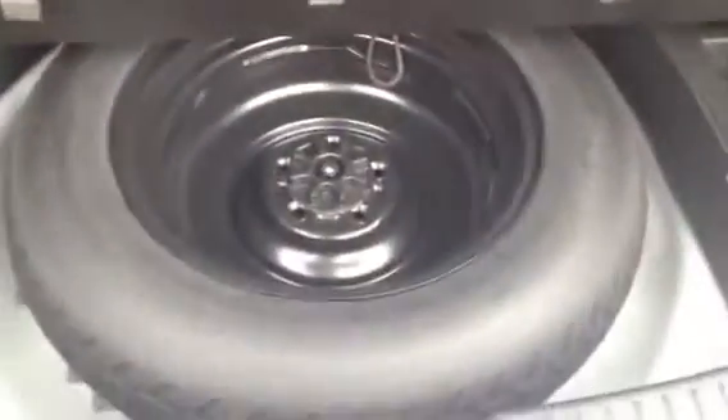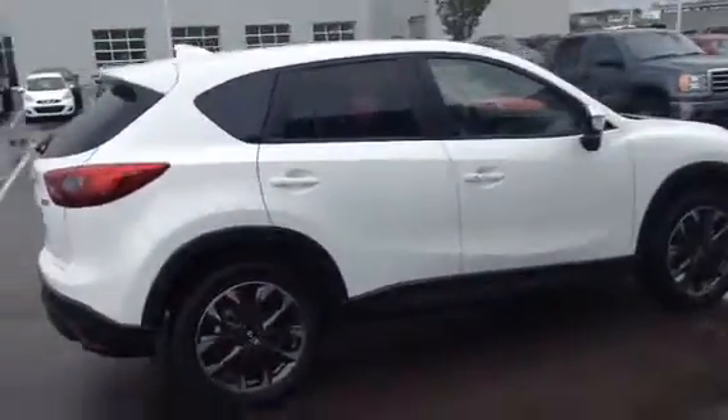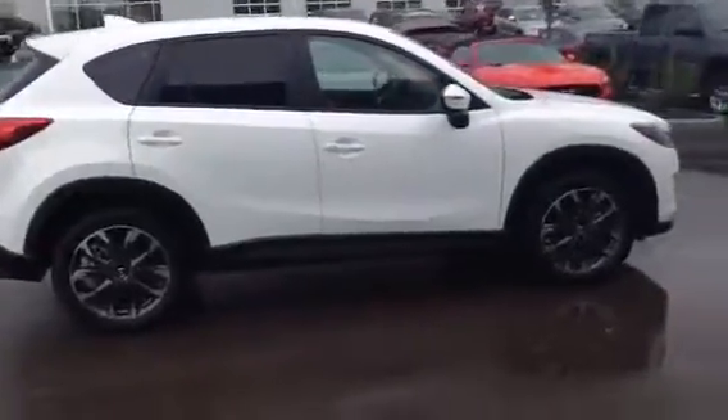Top of the trunk — you've got your 40/20/40 split seats. Your levers are right there. Just underneath there, you've got your spare tire. Let me show you how it looks all closed up. That's our 2016 and a half Mazda CX-5 GT Tech.